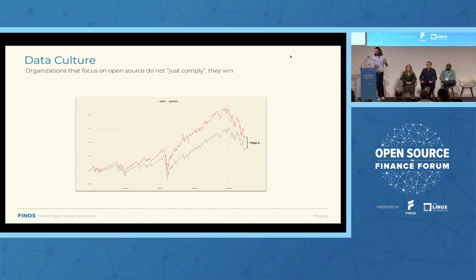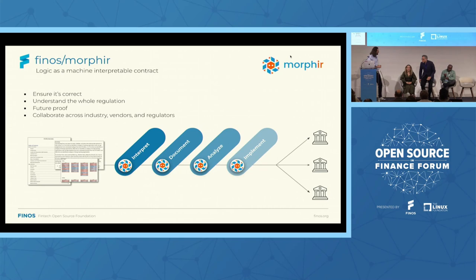Let me hand over to Steven to talk about Morphe. We'll be looking at an example in the context of regulatory reporting, but the principle is that all those technologies are generic and can be adapted. We can use this for LCR calculation today, and the same can be used for trade settlement tomorrow. All those different technologies can interoperate across different systems. So without further ado, over to you, Steven.